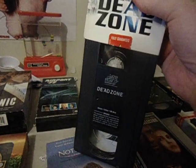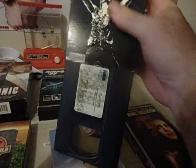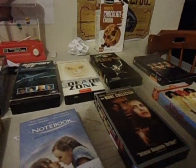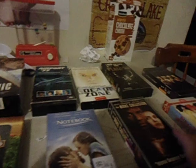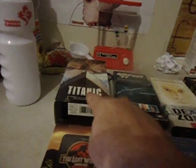Dead Zone is fairly light — can't even feel it. But Platoon is pretty heavy, feels about twice as heavy as a normal VHS. Best picture winner — if it's worth anything I don't know, but could be worth at least 50 bucks maybe. I'd have to check what people are saying. People are saying Titanic is rare on VHS; I don't really know if it is, but I love the movie so I hoard it when I can.